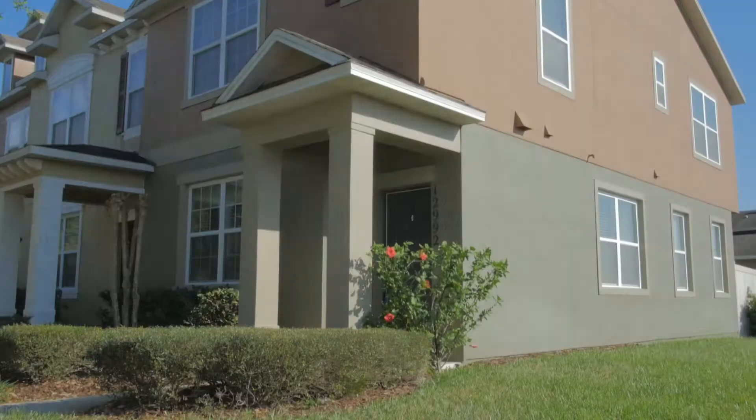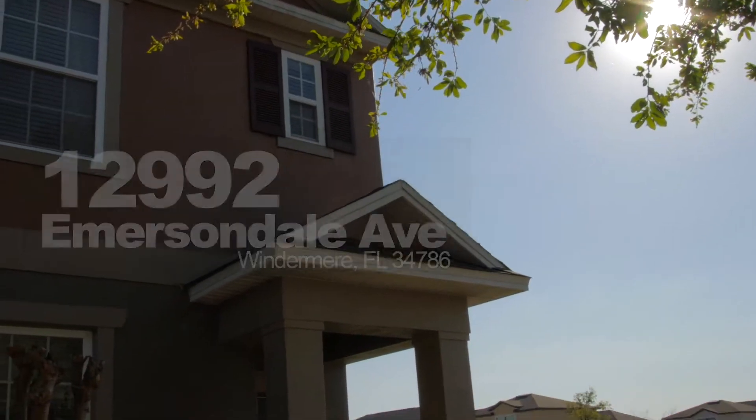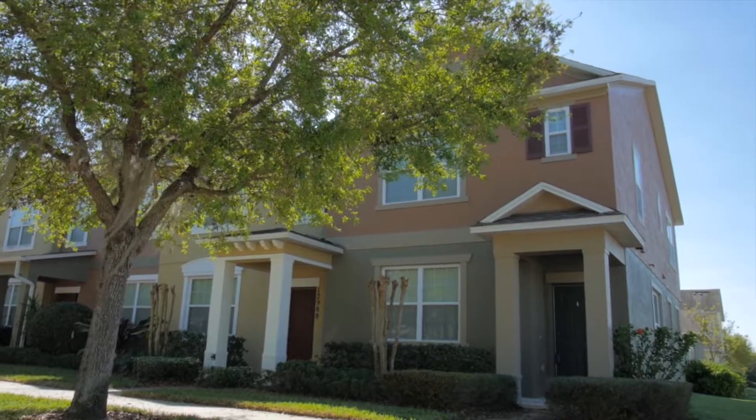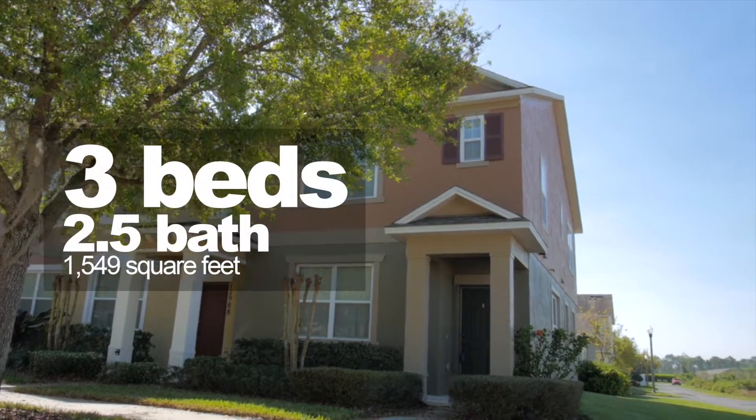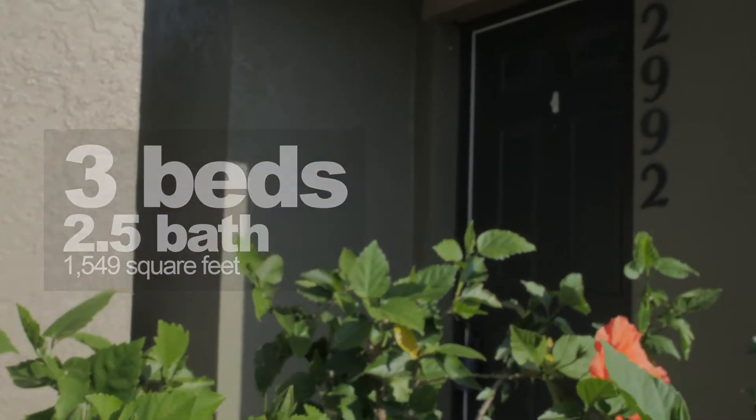Hi, Roland here with Rowan Mary's Central Florida Real Estate, bringing you Windermere Florida's newest and hottest listing: 12992 Emersondale Ave. Located in Wickham Park, this beautiful three-bedroom, two-and-a-half bath corner townhome is just under fifteen hundred and fifty square feet.